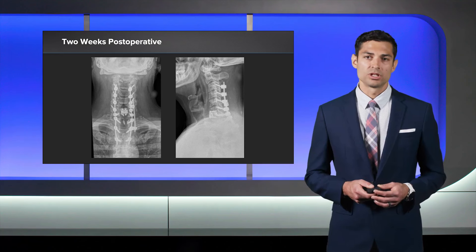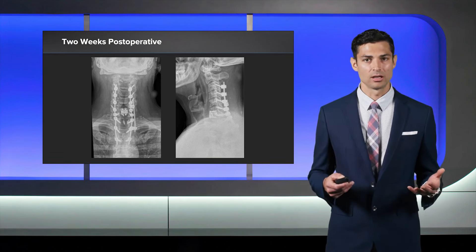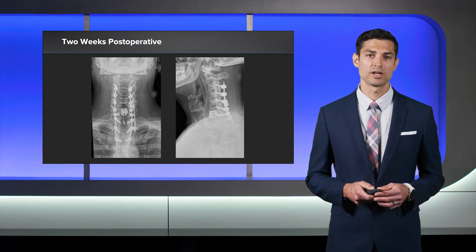These are our two-week post-op follow-up x-rays. Traditionally these patients have a dramatic amount of pain and a very difficult first few weeks postoperatively. In this case, this gentleman was very happy because his horizontal gaze was improved tremendously. He felt like he no longer had to work to keep his head up or his chin off his chest, and you can see the hardware is in good position on this initial x-ray.